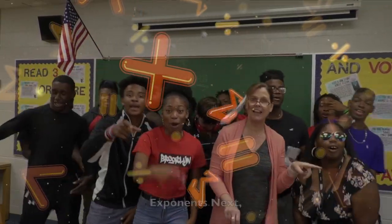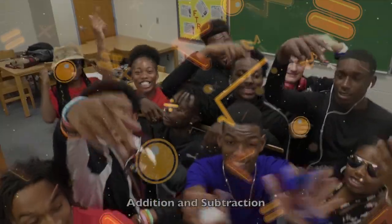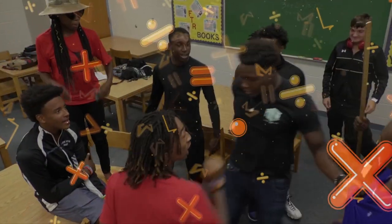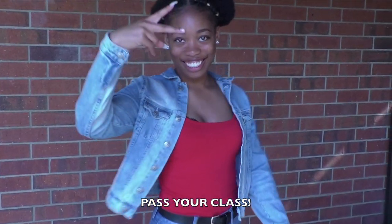Parentheses first, exponents next, multiplication and division in the same step. Addition and subtraction, if you have a nerve — from left to right, first come first serve. You already know this, that's how we roll with the PEMDAS, y'all.